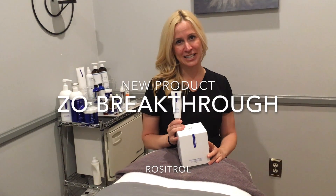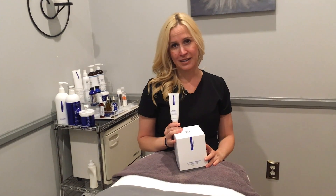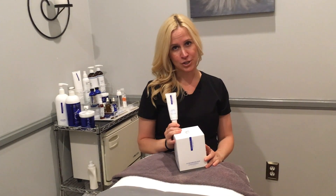Hi, it's Sarah, esthetician here at Infinity Men's Spa, doing a product review today on ZO's new breakthrough, Rosatrol.